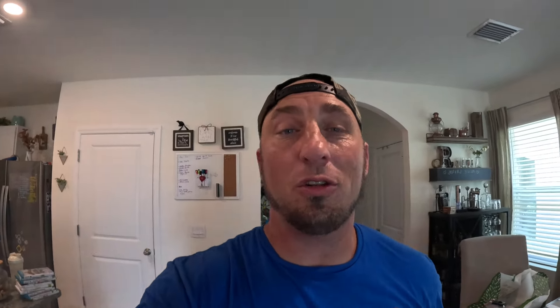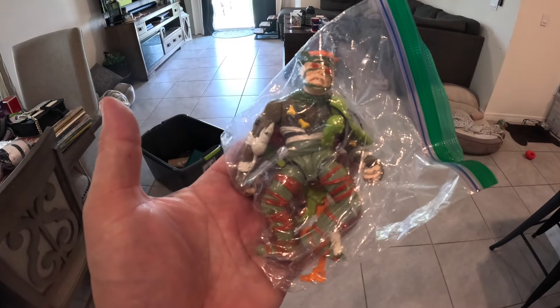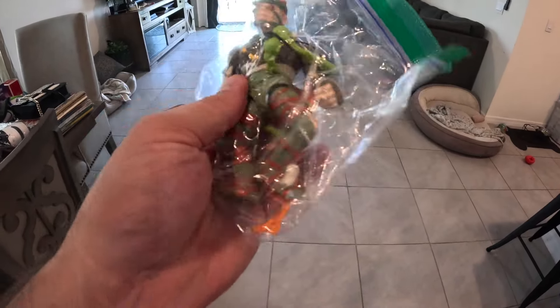Last item: we sold a vintage Ninja Turtles Rat King figure with a bunch of accessories. I always thought he was one of the coolest villains. Had it listed for $29.99, buyer offered $20 and I accepted — $20 plus shipping. Thanks for all the support and comments on these videos. If there's something you want me to cover in a future how-to video, leave it in the comments. Until next time, keep flipping and punching.